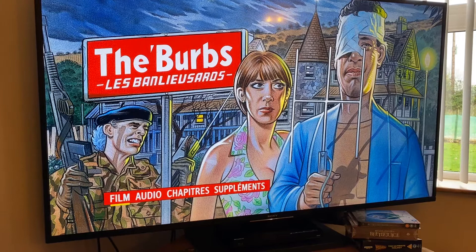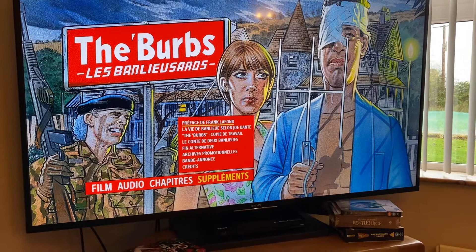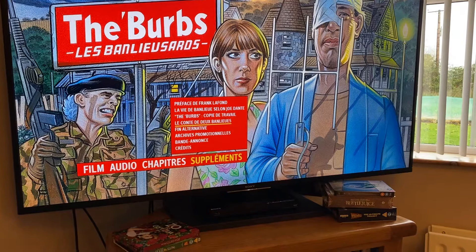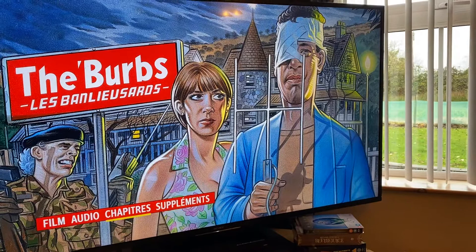So it's Jerry Goldsmith's classic score on full display. Let's have a look at the supplements, which should be the same as what we've experienced before - you've got the alternate ending, the contribution from Joe Dante, and the work print from Joe Dante, which was very cool to see. And if you look at the audio options, we've got the English version and, of course, the French version.